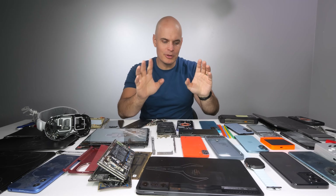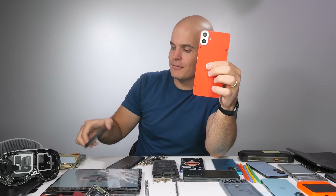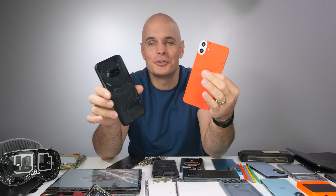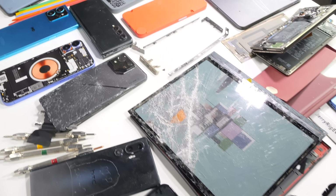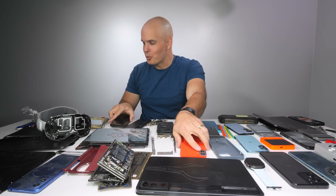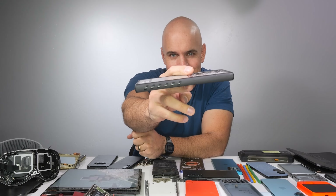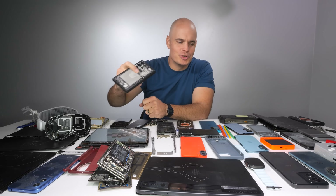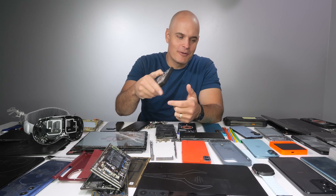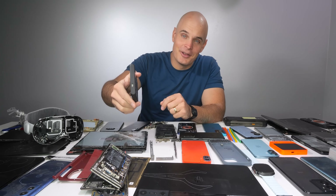Two runners-up would probably be the CMF Phone 1 and the Nothing Phone 2A, both of which have a plastic back. Plastic is less likely to catastrophically shatter like glass, and most of the other phones released this year are just glass sandwiches. Remember though, any smartphone can be the world's most durable smartphone if you just put it in a case. Accidents are usually accidental, and protection is always a good thing. Would you have awarded any of these differently? Let me know down in the comments. And together, let's keep these smartphone manufacturers on their toes in 2025. Thanks a ton for watching, and I'll see you around.